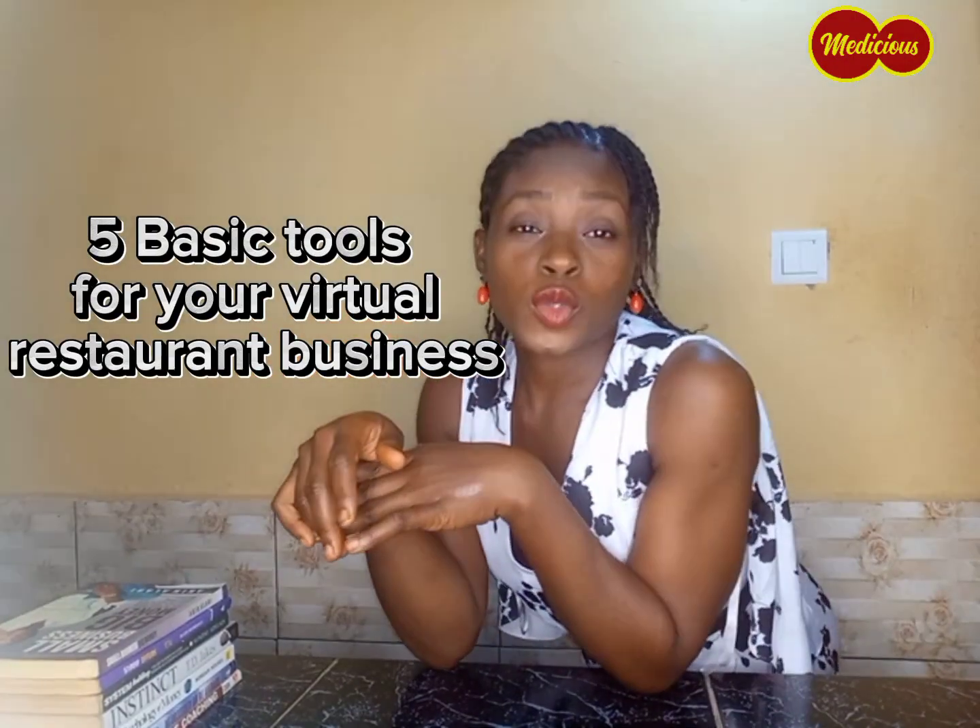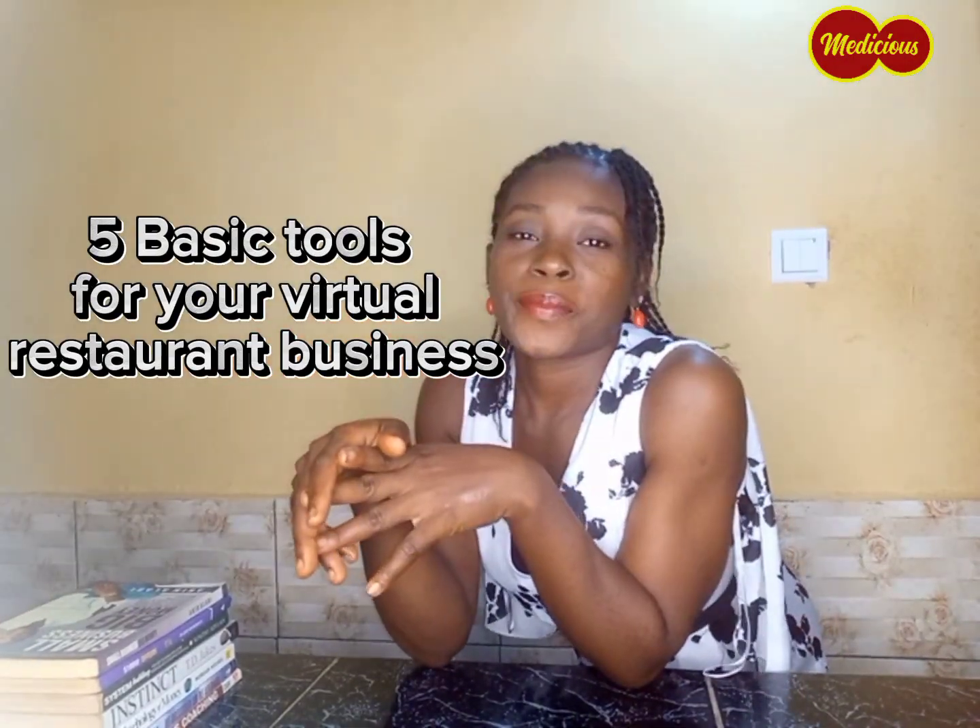Here are five basic tools to get your virtual restaurant business started. Are you thinking of starting a business that will take off right from the ground? A virtual restaurant business is one that is very easy to start and generates very steady income. In case you're wondering what a virtual restaurant means, it's a business that involves you selling quick meals from the comfort of your home.